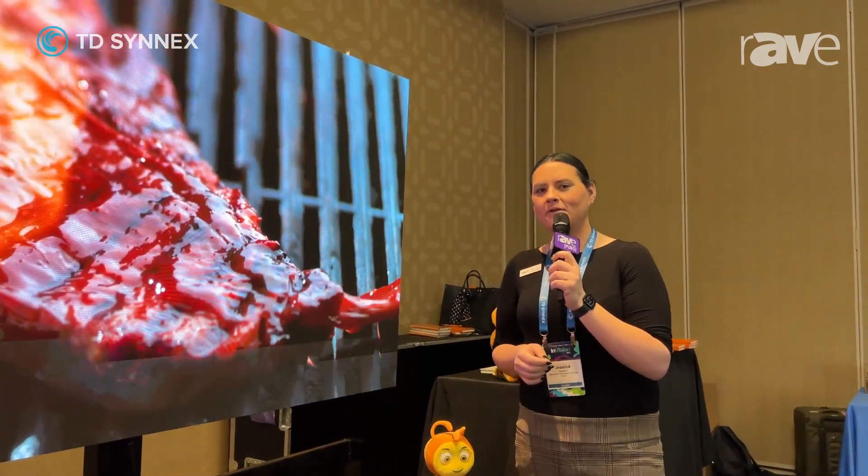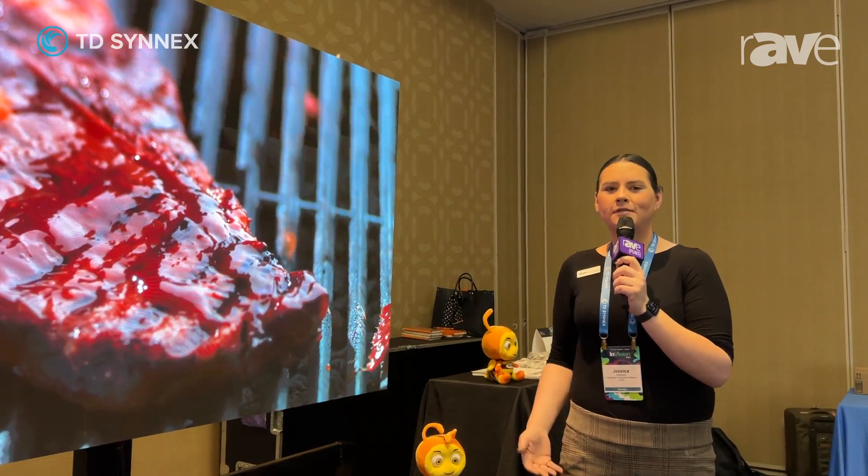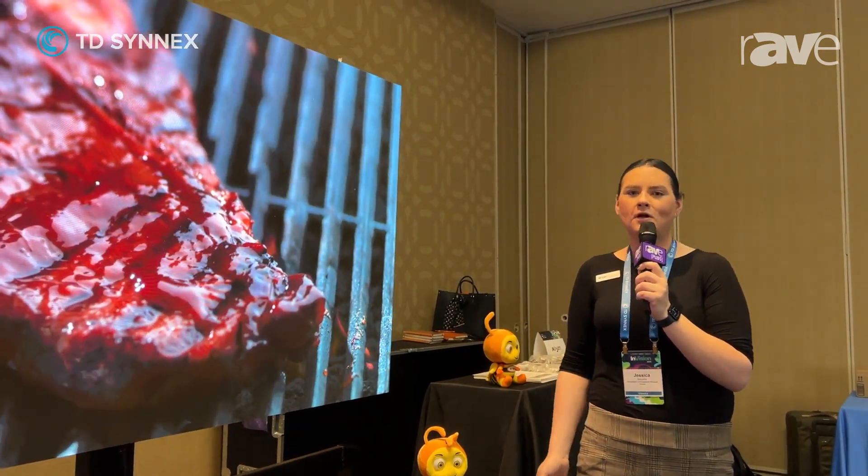Hi, I'm Jessica Sanders, Distribution Development Manager here at Appsen. We're at TD Cinex Envision event in Charlotte, North Carolina.